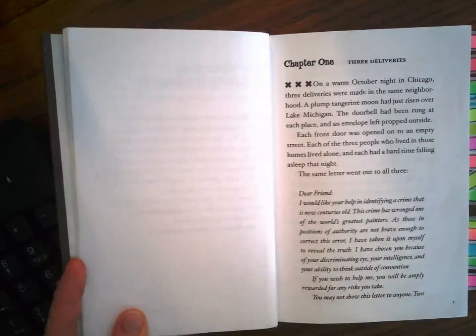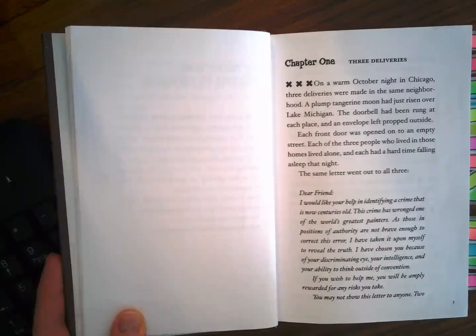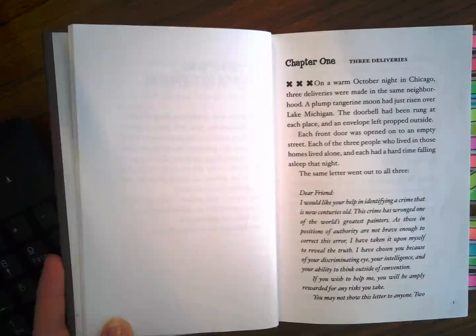Chapter one: Three Deliveries. On a warm October night in Chicago, three deliveries were made in the same neighborhood. A plump tangerine moon had just risen over Lake Michigan. The doorbell had been rung at each place and an envelope left propped outside. Each front door was opened onto an empty street. Each of the three people who lived in those homes lived alone, and each had a hard time falling asleep that night.